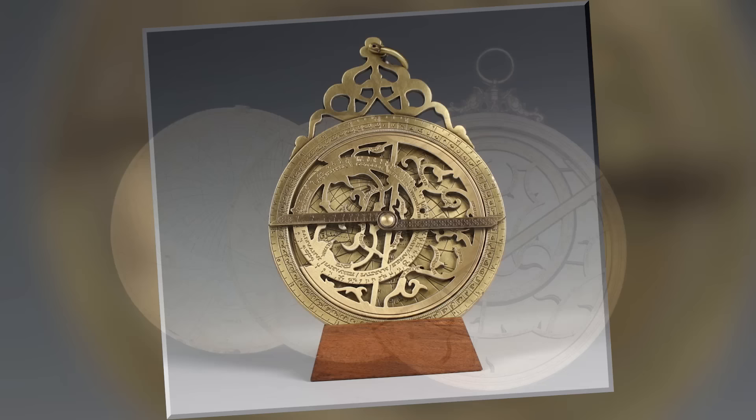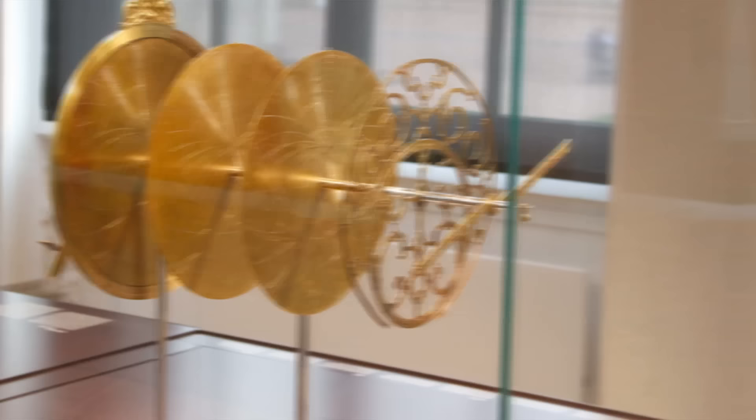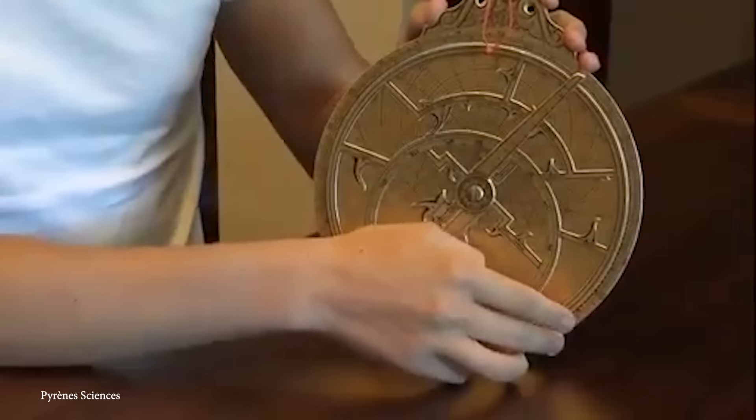Originating in ancient Greece around 2,200 years ago and later improved by Islamic scholars, an Astrolabe is made up of a flat disk known as the Mater, which houses several movable components representing the movement of celestial objects. The most important of these is the rete, a star map that rotates over the Mater, which is marked by a coordinate system to represent the sky. By aligning the rete with specific stars or the sun, users could calculate local time, determine their latitude, and even predict astronomical events. The Astrolabe was a critical tool for navigators and explorers, enabling sea and land voyages with far greater precision.